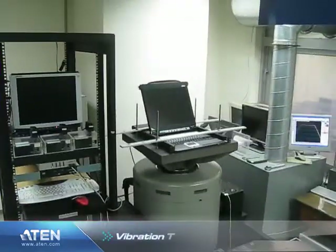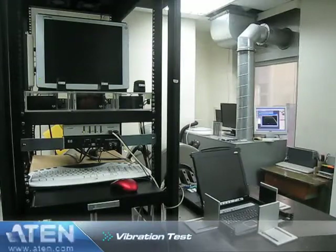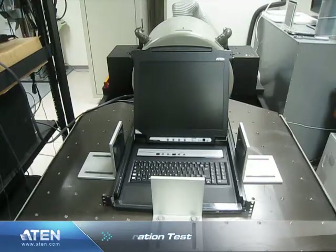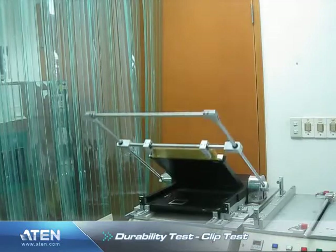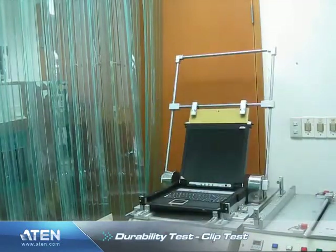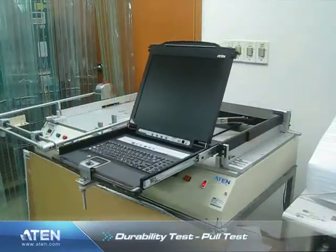Mechanical durability tests include a vibration test simulating various shipping conditions, a locking clip test to check long-term usage wear, and a sliding pull test to again check long-term usage wear.